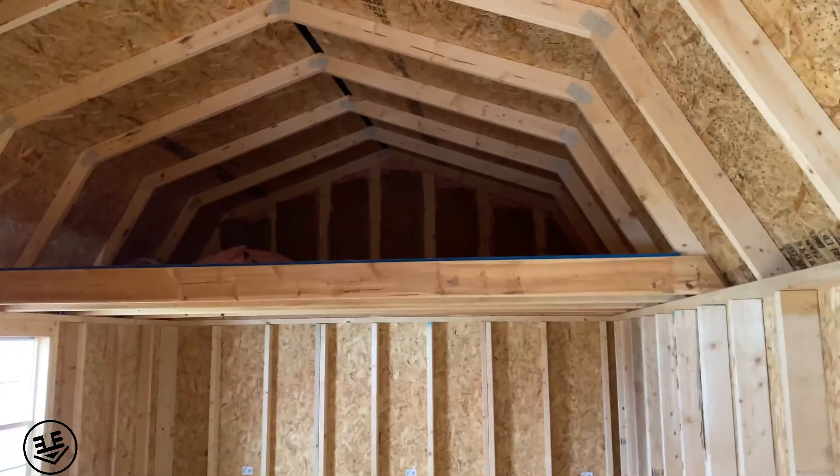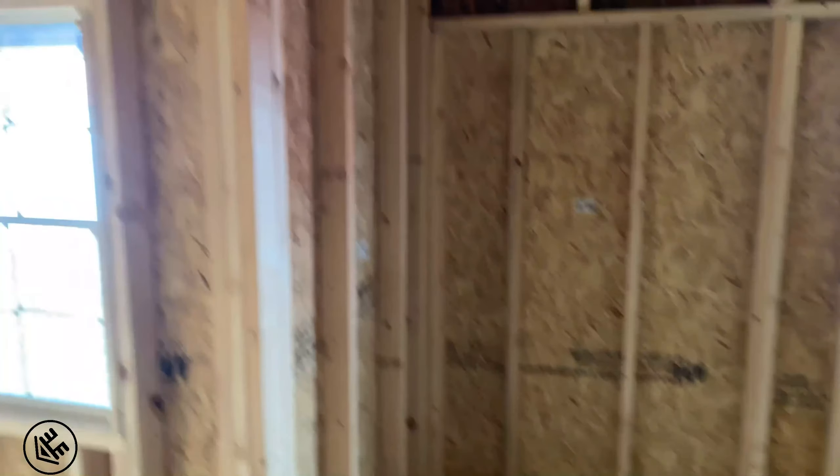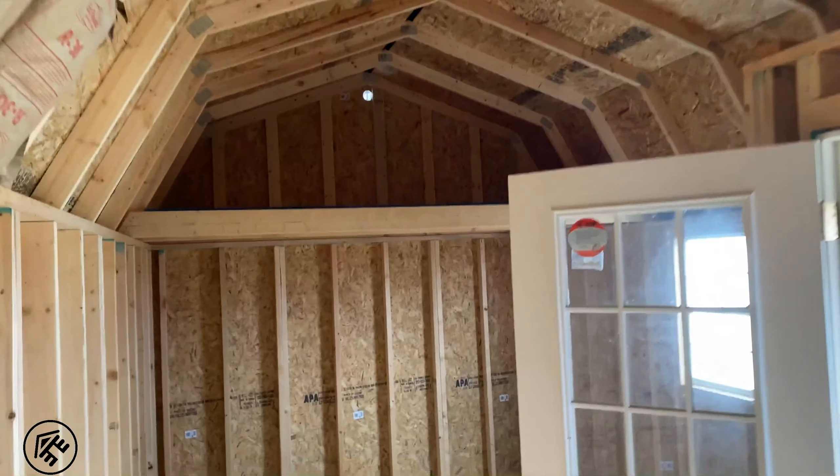We've got a loft on that side, big area, we can put water tanks up there, loft over on that side.